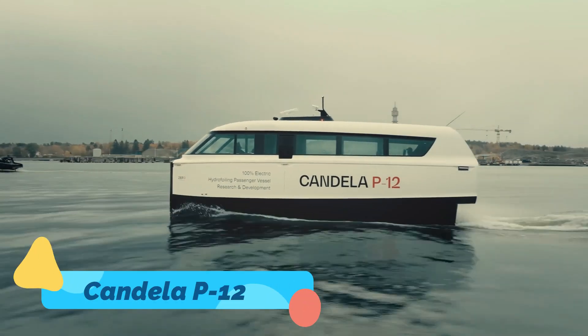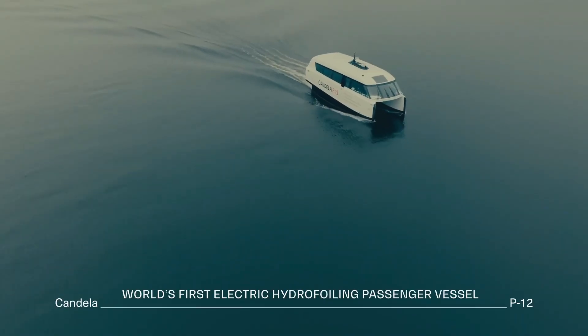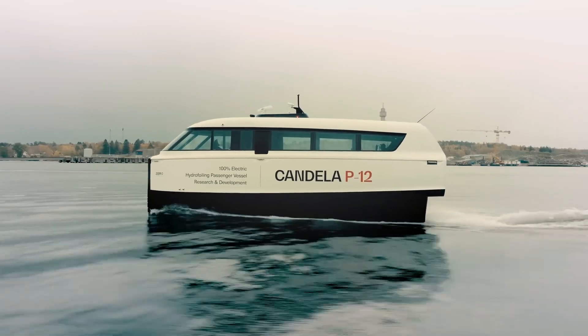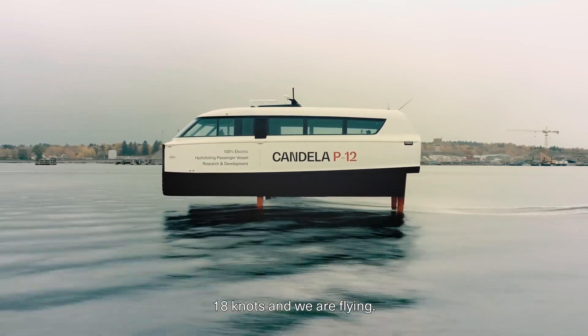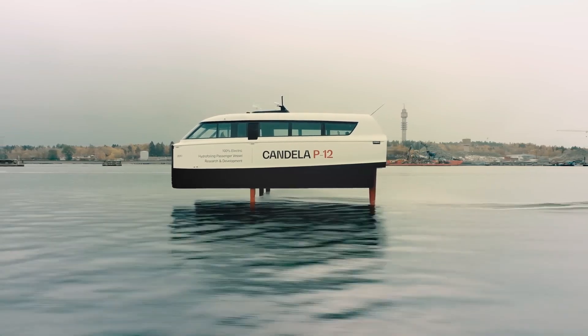The Candela P-12 is an electric hydrofoil ferry that is set to revolutionize public transportation on water. Using advanced hydrofoil technology, the P-12 lifts above the surface, dramatically reducing drag and energy consumption while providing a quiet, smooth ride. Capable of reaching speeds of up to 30 knots, this zero-emission vessel is designed to replace traditional ferries with a cleaner, more efficient alternative.